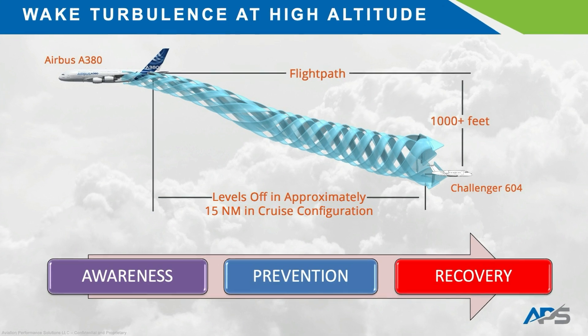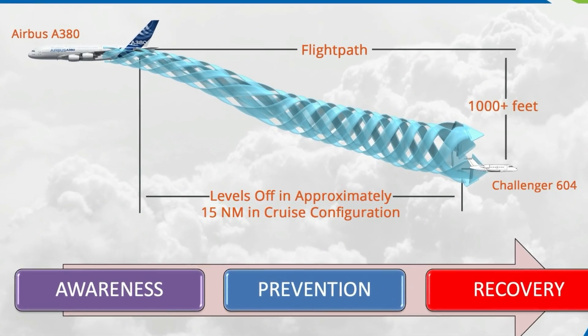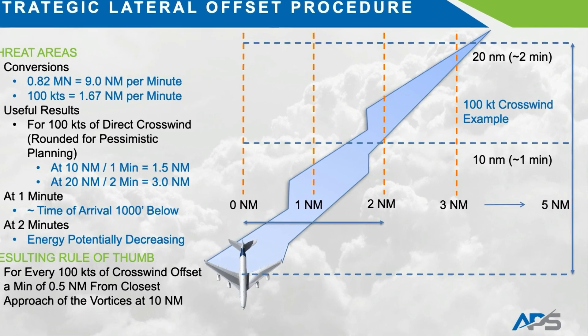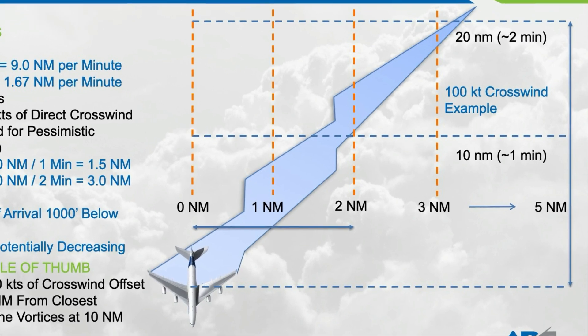At cruise levels, wake vortices descend at 300 to 500 feet per minute and can persist for over three minutes in calm air, descending up to 1,000 to 1,200 feet — sometimes more. The lateral spread can exceed five miles and result in hazardous conditions for aircraft trailing or crossing at the wrong point. Advisory Circular 90-23G makes clear that persistent vortices, particularly in low-turbulence conditions, remain a significant threat to trailing aircraft, even at cruise.